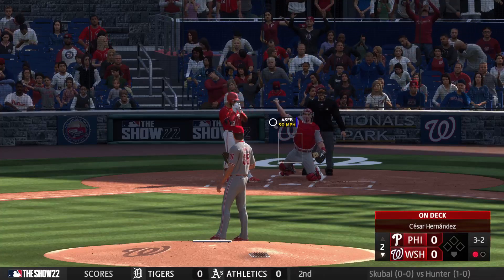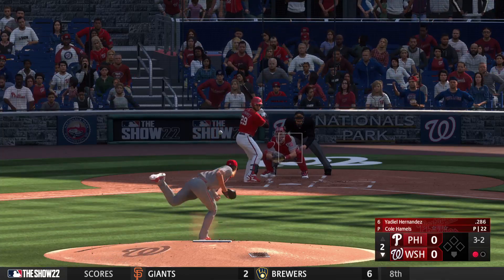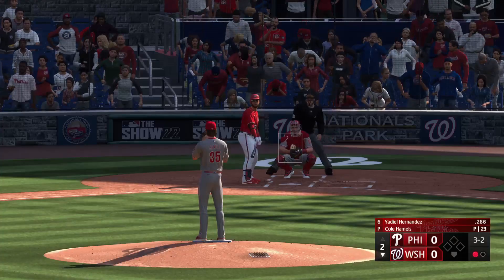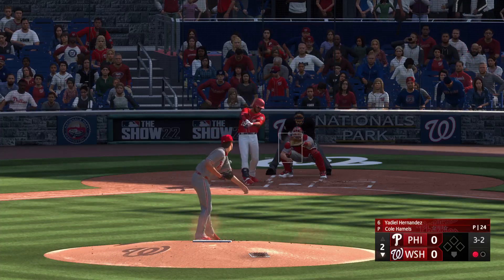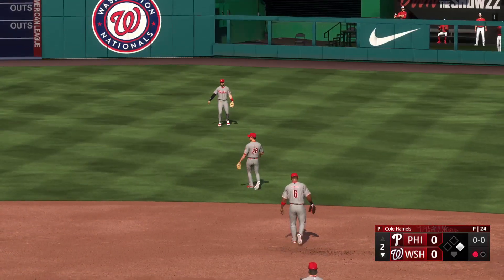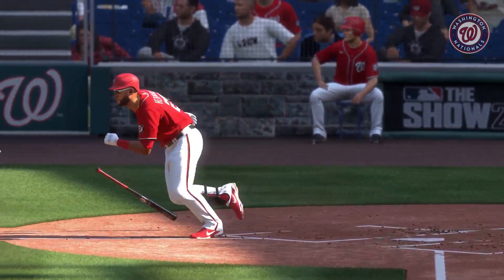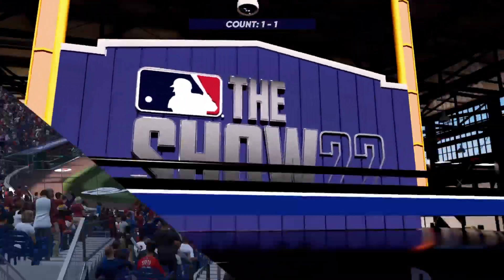Next pitch misses — full count now. Fouled off again and it remains three and two. Nothing-nothing here in the bottom of the second. Right side, hard hit — it's through for a hit. They get a man aboard with a one-out single. Just one of those at-bats you almost hate to see come to an end. Fastball pretty much middle-middle, and that's what you fall asleep dreaming about as a hitter. No surprise, he put a great swing on it. Man at first with one gone.